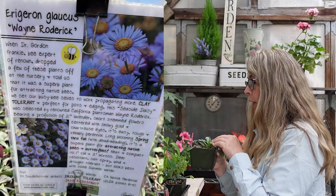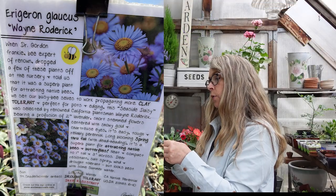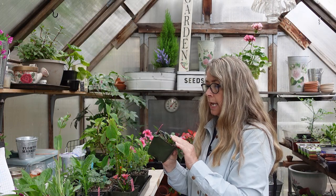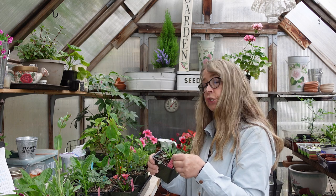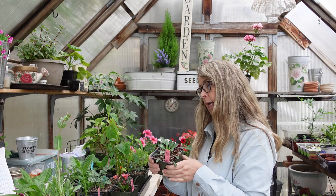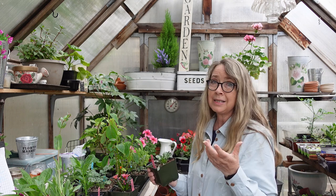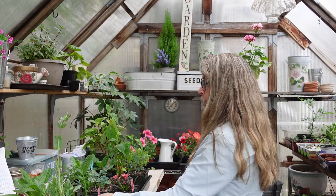This one is supposed to be wonderful — it's a native for pollinators. This is Erigeron glaucus 'Wayne Roderick.' It's supposed to spread even by seed of its own volition, and it has beautiful little flowers that pollinators absolutely love. It is also deer tolerant. I haven't had a lot of issues with deer, but that doesn't mean I won't — I used to have a lot more deer pressure.